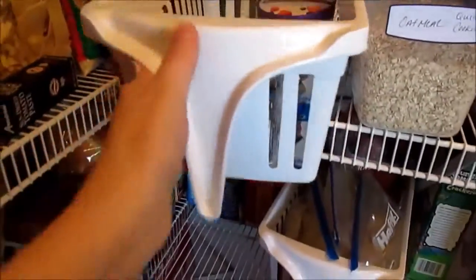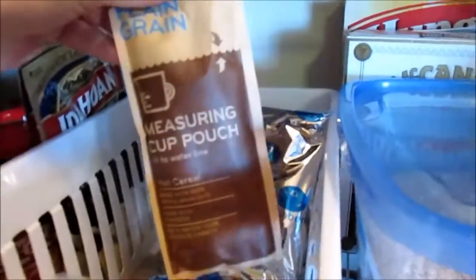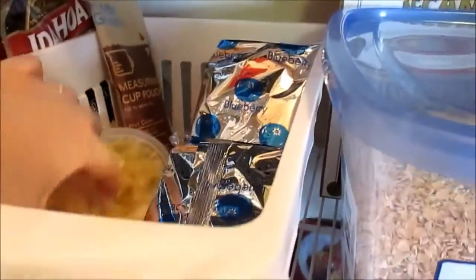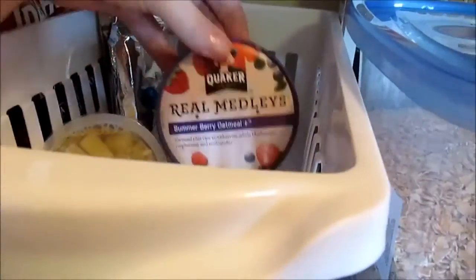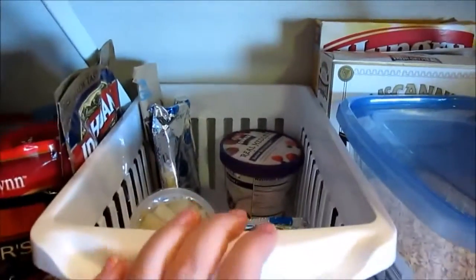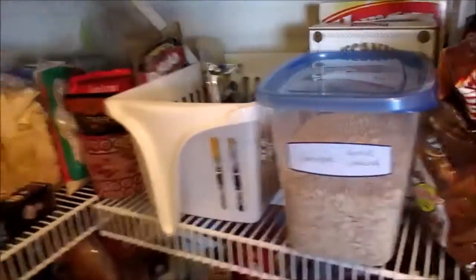In this pullout basket from Walmart I keep more small breakfast items: Pop Tarts, plain grain oatmeal packets, some pineapple fruit cups — I keep those up here hoping Jackson will choose fruit for breakfast. There's also a summer berry Quaker oatmeal in here. This basket is basically convenient breakfast items you can grab when you're in a hurry or want something small.